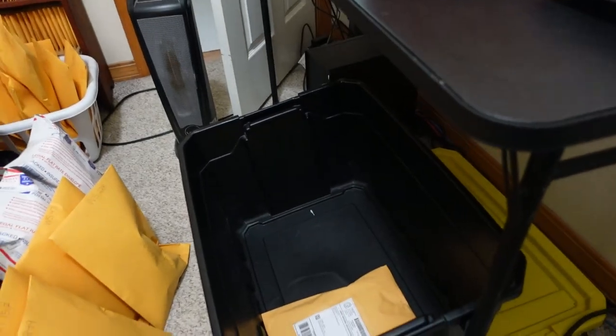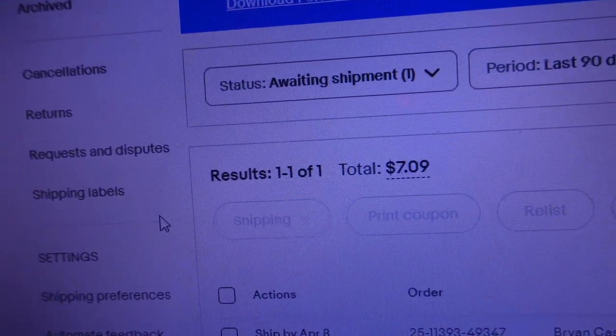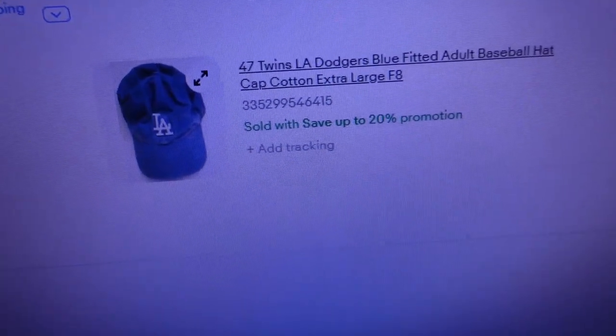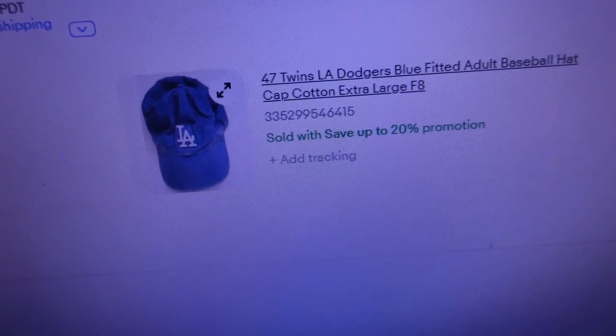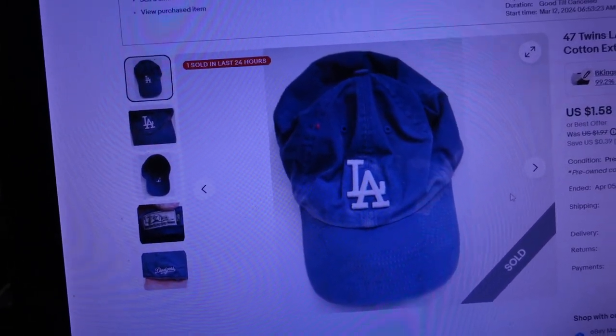We've got two FedEx orders and two for USPS — labels fresh off the printer. While we're packing orders I'm going to log into the small store. I think I forgot to check on orders there yesterday, and I like to ship same or next day. It looks like we just had one order for $7.09 — an old beat-up LA Dodgers hat.